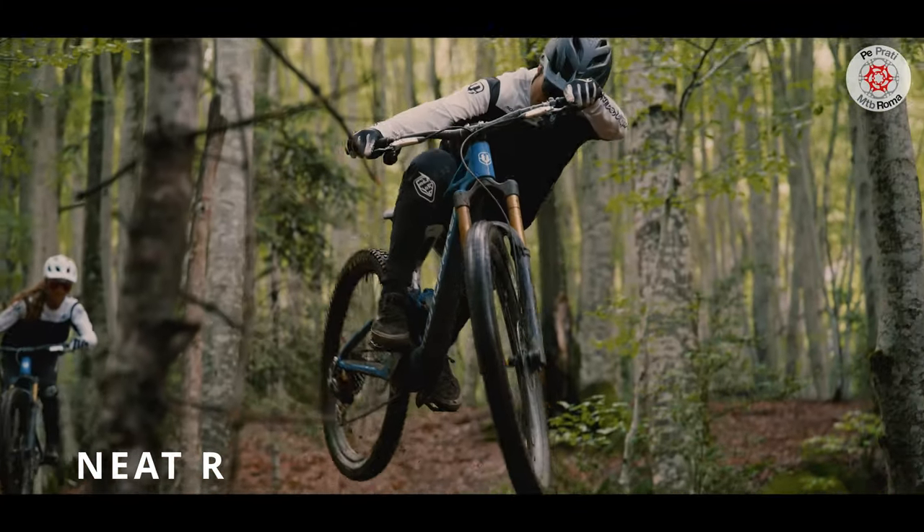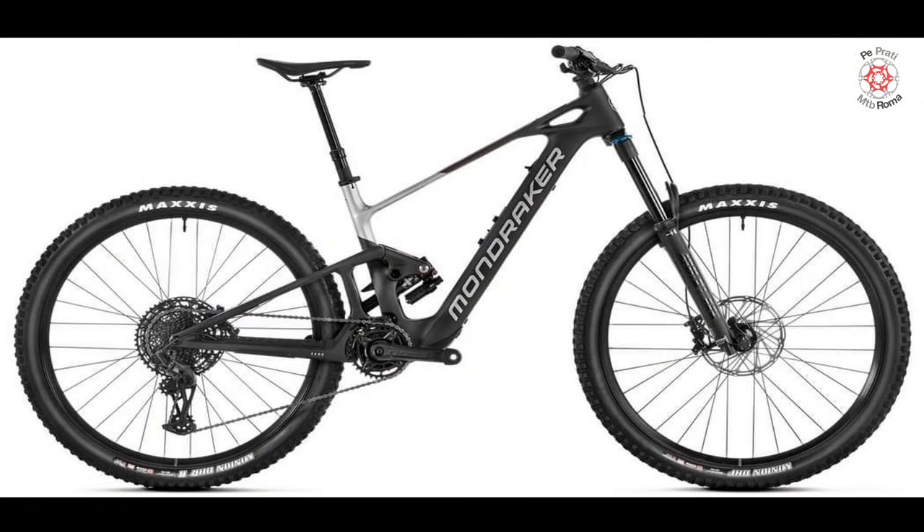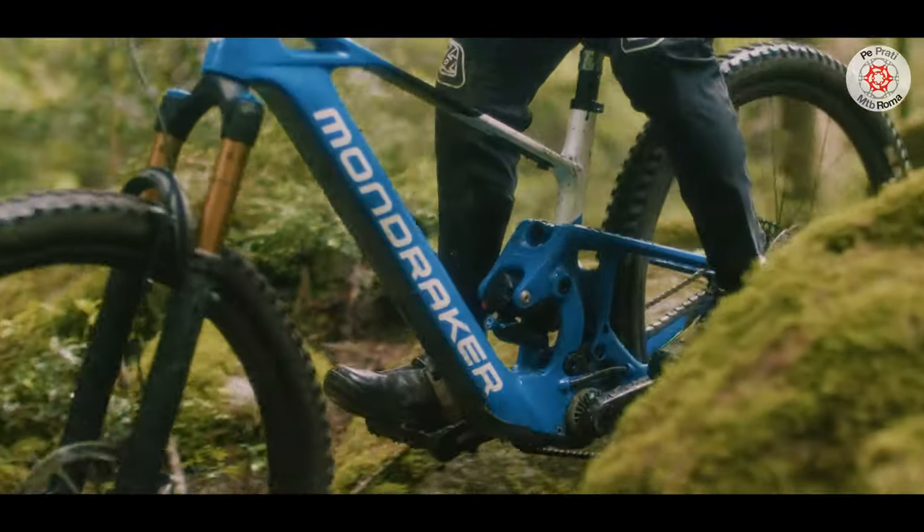The first model in the range, the Neat R, has a Fox 36 Float Grip EVOL Performance fork, SRAM GX Eagle drivetrain, SRAM G2R brakes, an on-off PGA seat post with up to 200mm travel depending on size, and Mavic E-Crossride 29 wheels.